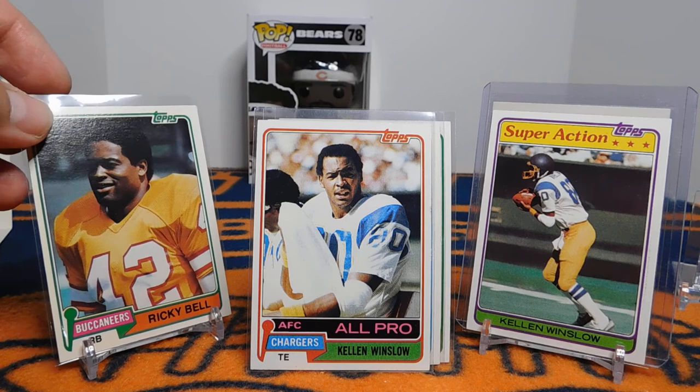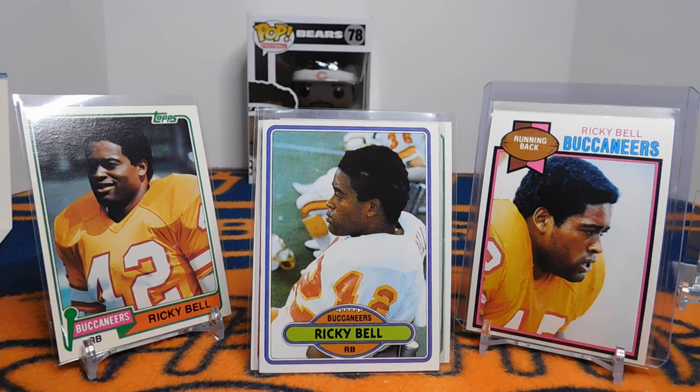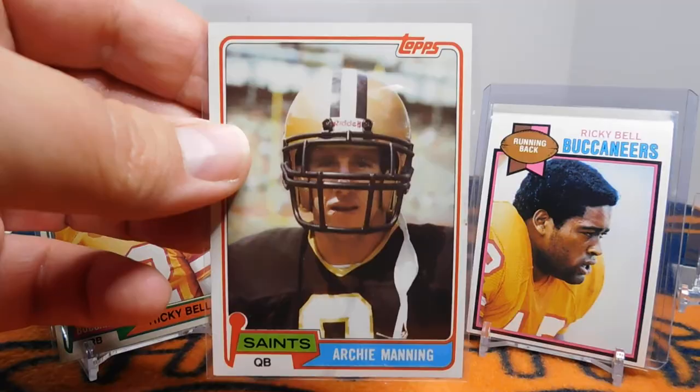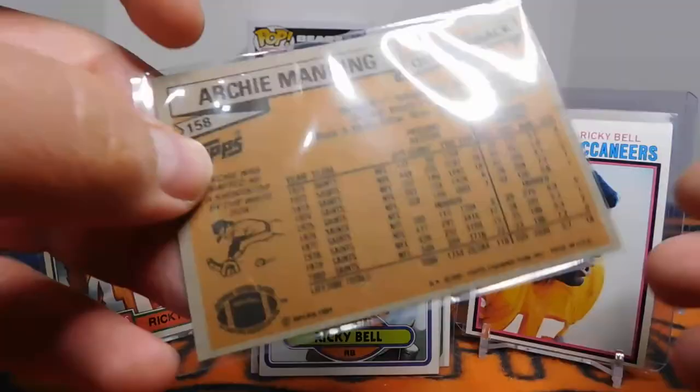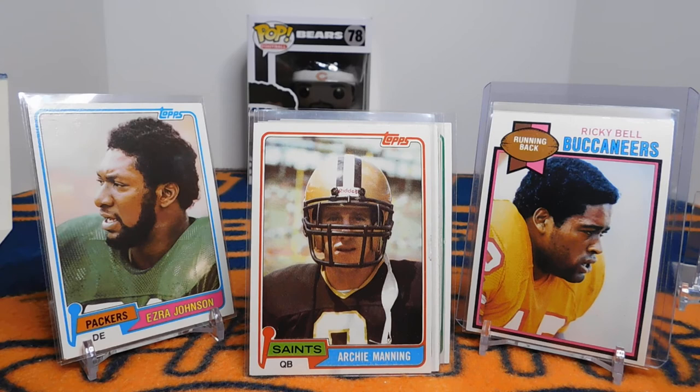This is the last year to have a Ricky Bell card — there was a made-for-TV movie about him. He passed away unfortunately in the '80s, and that year was his final year of having a card made. Another notable player — Archie Manning, the dad of Peyton and Eli. It mentions here Archie was drafted as a shortstop by the White Sox, which is kind of interesting. Here's an Ezra Johnson card — his rookie card. He had a really good career of 15 years from '77 to '91, made the Pro Bowl in '78 with 20.5 unofficial sacks, and is in the Green Bay Packers Hall of Fame. He had a reputation for lacking discipline — he once ate a hot dog on the bench during a preseason game.